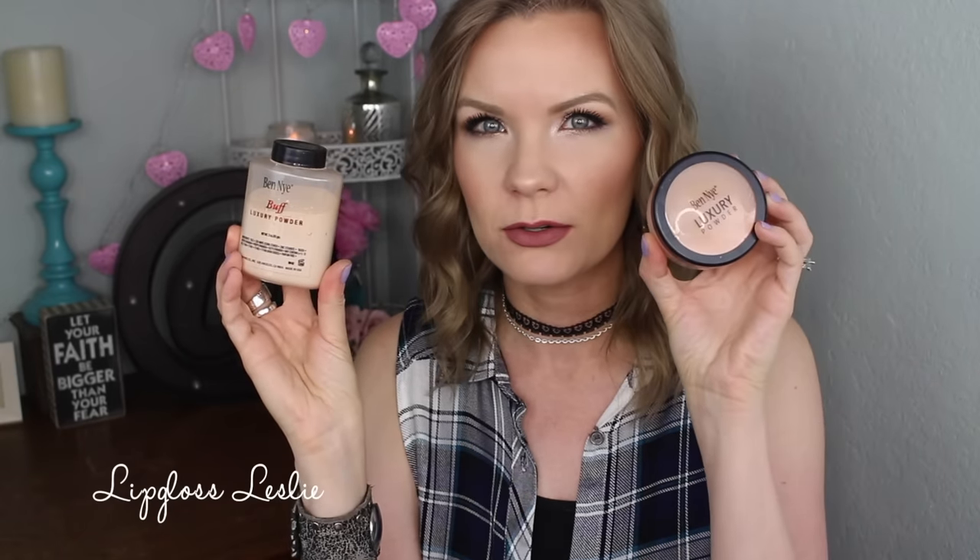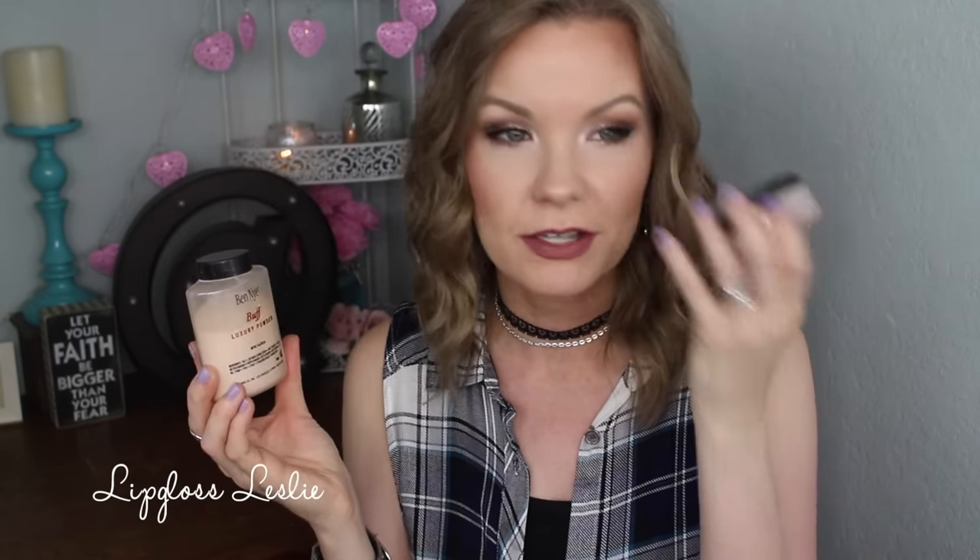For powder, I have to go with my Ben Nye Luxury Powders. These are the two that I use the most consistently — this is Buff and this one is Rose Petal. I love to use Rose Petal on the center of my face pretty much every single day to set my under eyes and my t-zone. It's very brightening because it's kind of a pinky tone. Buff is really close to my skin tone. I love them because they're finely milled, they look really natural on the skin, wear well, help control oil, photograph well, and don't have a white cast or flashback.